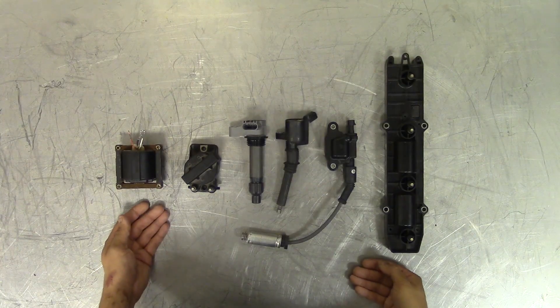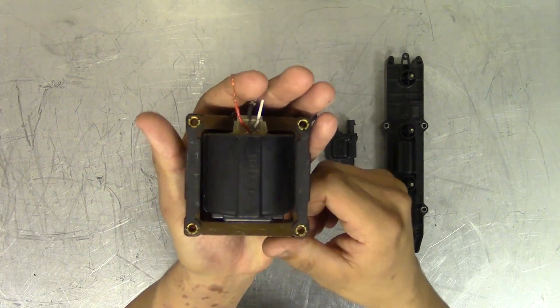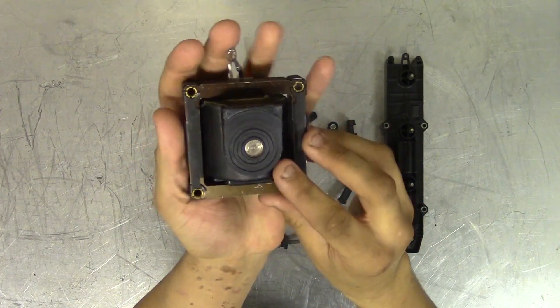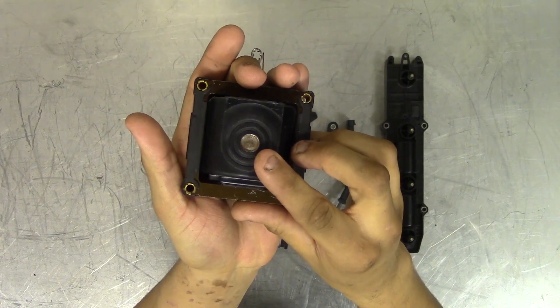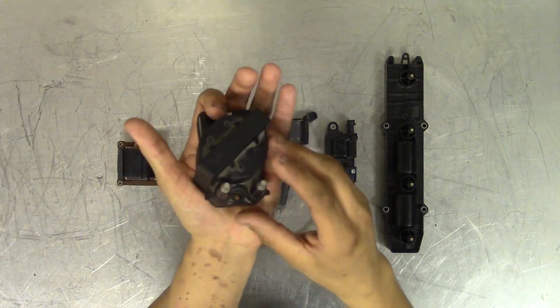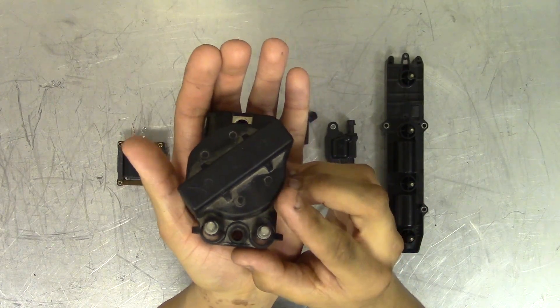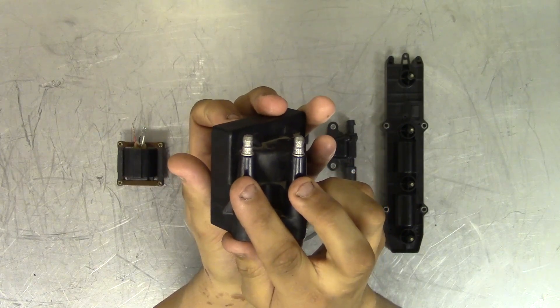There are many automotive ignition coils and they are used in various ways. To begin, I'll show the distributor type ignition coil. This ignition coil uses a single coil which sends the high voltage through the secondary windings to a distributor, which then distributes the high voltage to the spark plugs. This next ignition coil is called a waste spark ignition coil — it uses a single coil which distributes the high voltage to two companion cylinders.